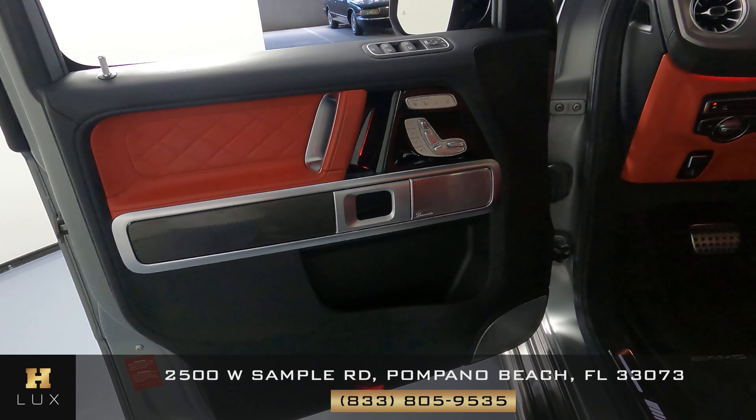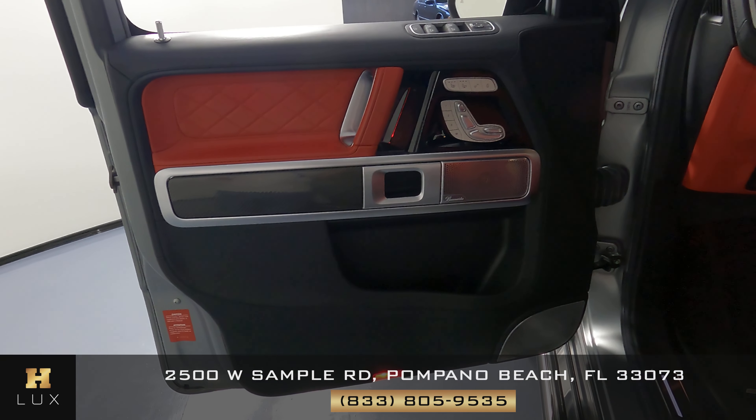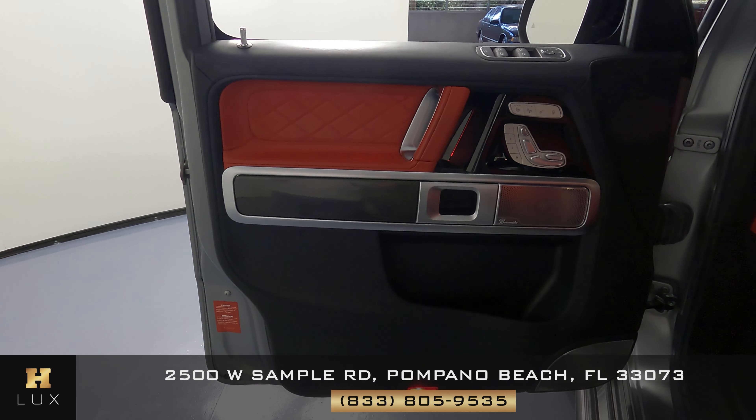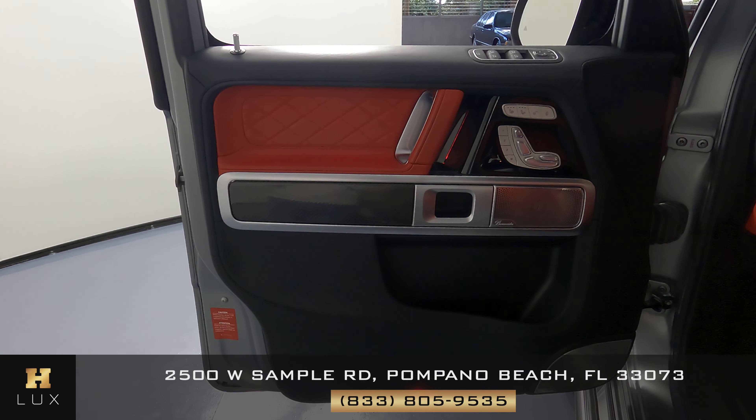Now let's go ahead and take a look at the driver's door panel — we just want to know if there's any kind of damage. I'm not seeing anything; the door panel seems to be in excellent condition as well.